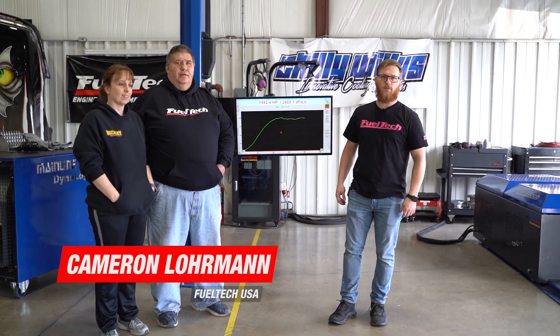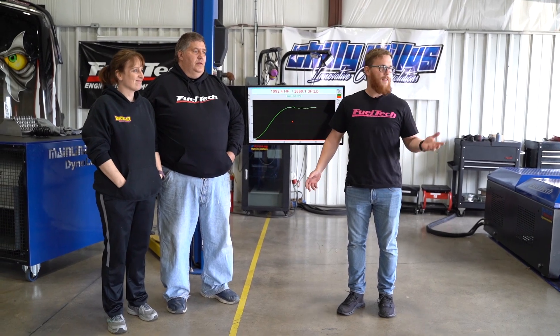What's up guys, Cameron, Tech Support Supervisor with FuelTechUSA. We've got David and Georgina Buckley here with their Mustang that we just had on the dyno. Why don't you tell us how it went — what did you guys experience today?